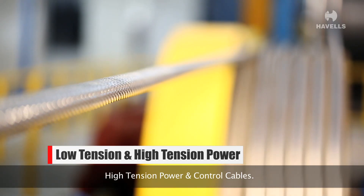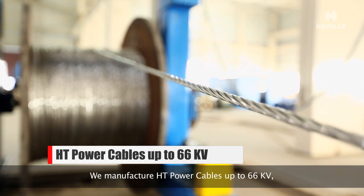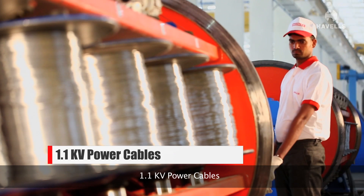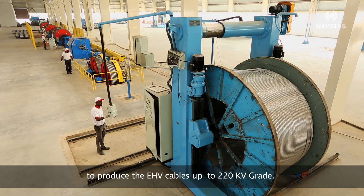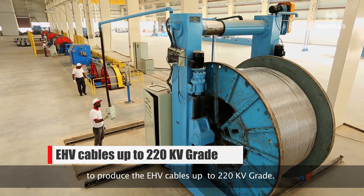At Havells, we constantly strive to expand our horizons. To that end, we are now manufacturing low-tension and high-tension power and control cables. We manufacture HT power cables up to 66 kV, 1.1 kV power cables, and 1.1 kV copper control cables.